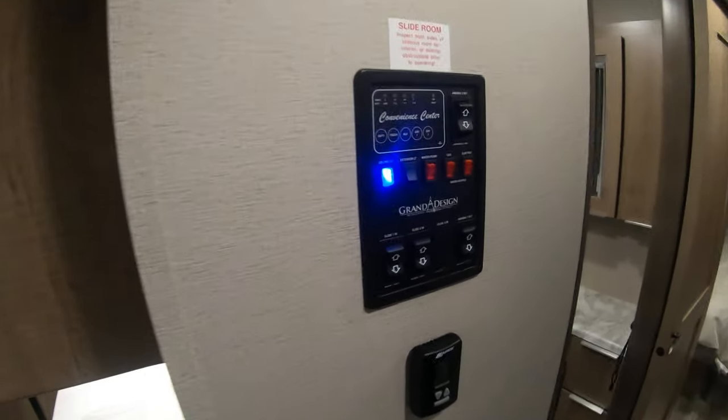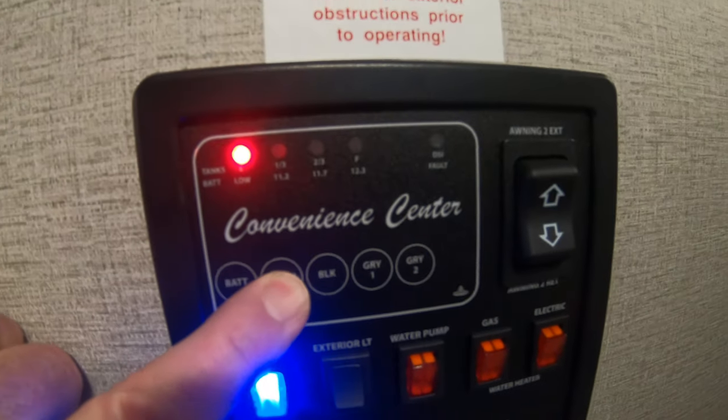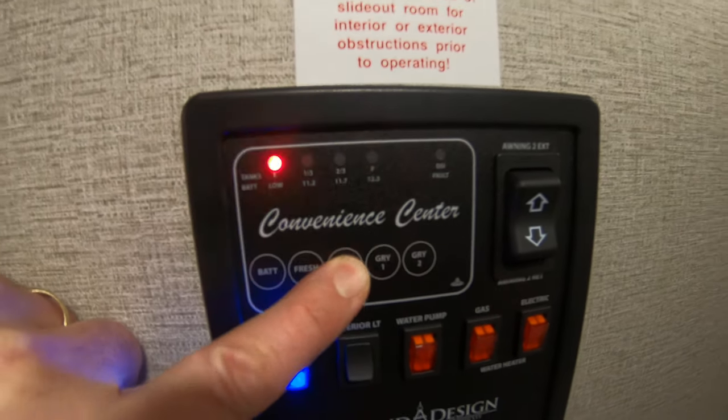When you walk in the door, here are the buttons for your slides and your awning. Got your monitor panel that tells the levels of your battery and your tanks. Looks like the tanks are still empty — thank goodness for that.